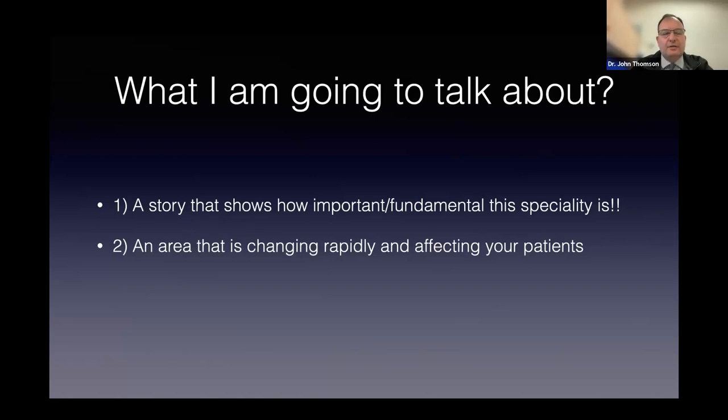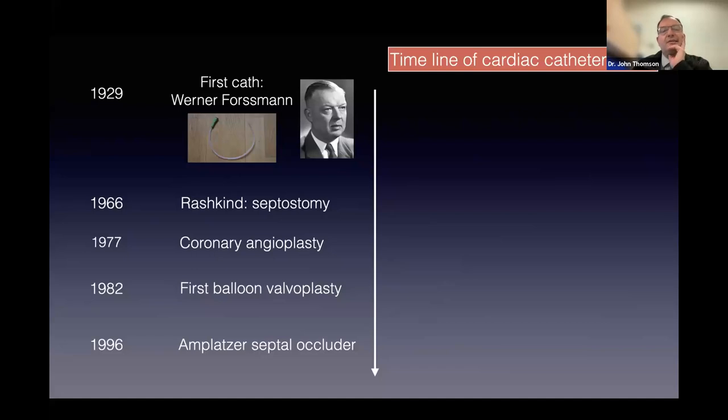I'll run through an area that has developed quite a lot over the last couple of years, which affects a patient group that previously we were unable to treat. This is a timeline of catheterization. Believe it or not, the first catheter was done by a gentleman called Forssmann, a German urologist—not a cardiologist—who worked out that he could put a tube from his arm into the heart in the late 1920s. He was rewarded for that discovery by being sacked by his boss, but he really started things.